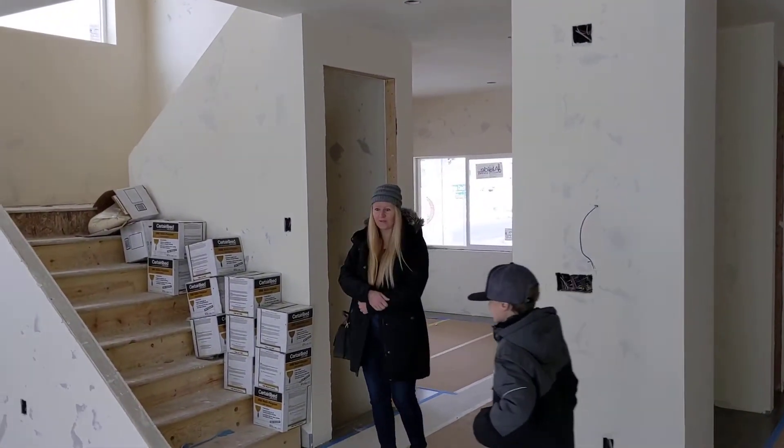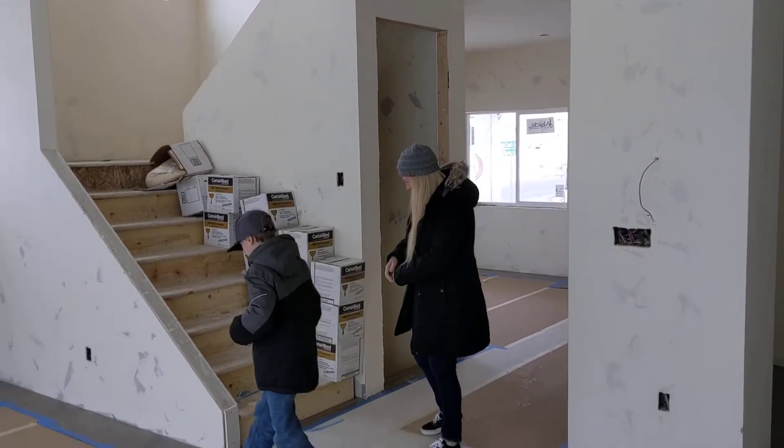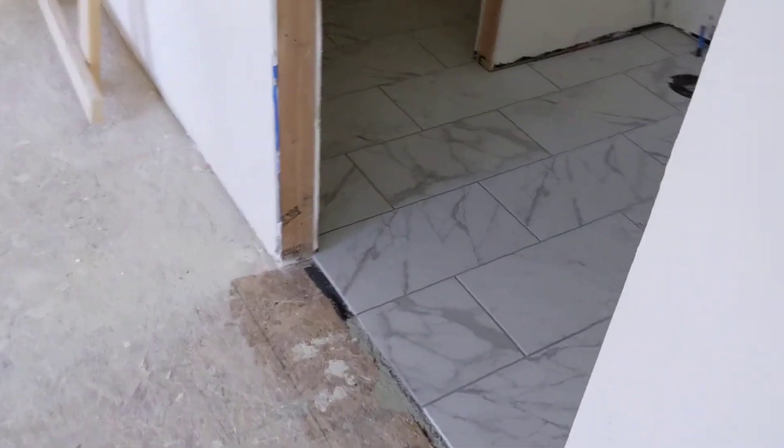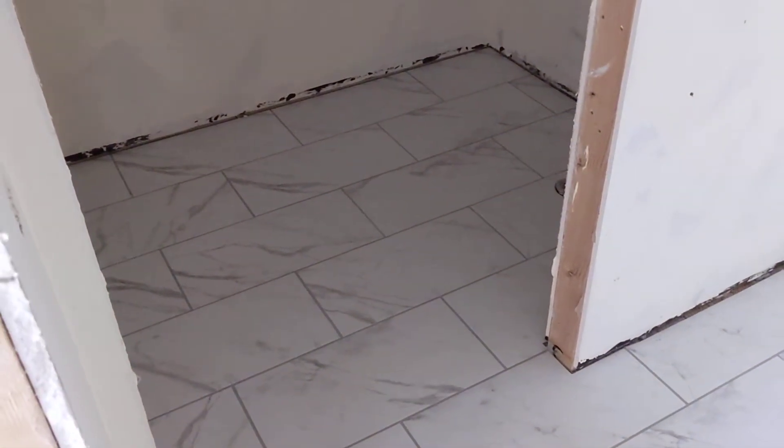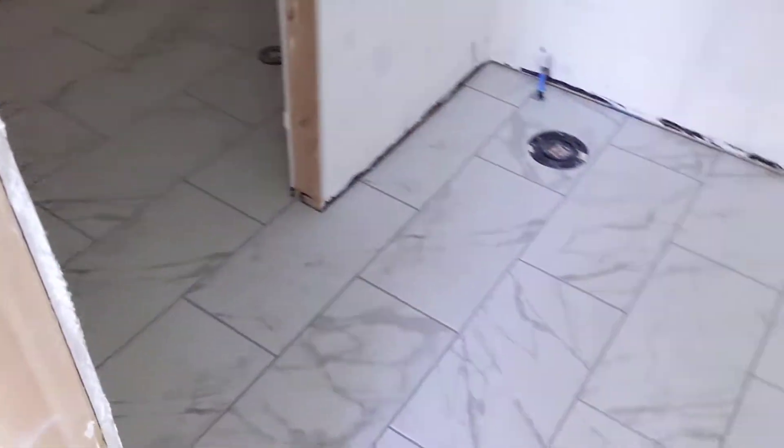What do you think, babe? I'm so happy. We are getting close. I'm stoked. There's a nice tile.